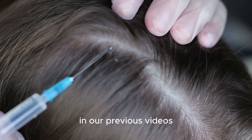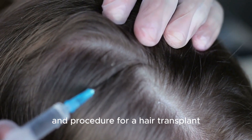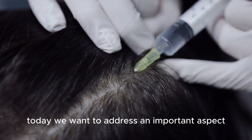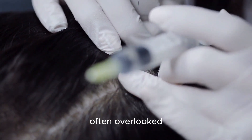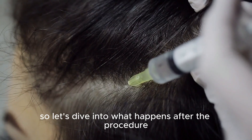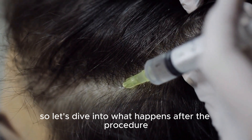Welcome back to our channel. In our previous videos, we discussed the preparation and procedure for a hair transplant. Today, we want to address an important aspect often overlooked: the challenges and considerations after a hair transplant. Let's dive into what happens after the procedure.